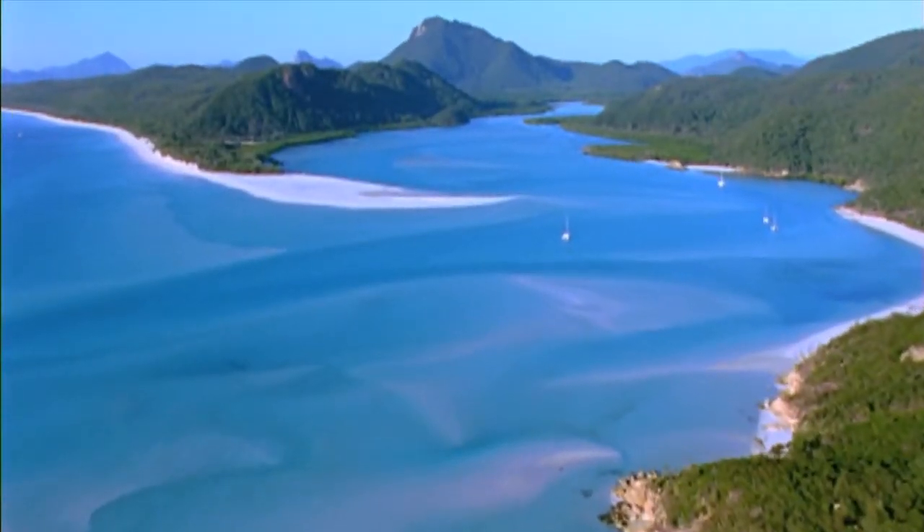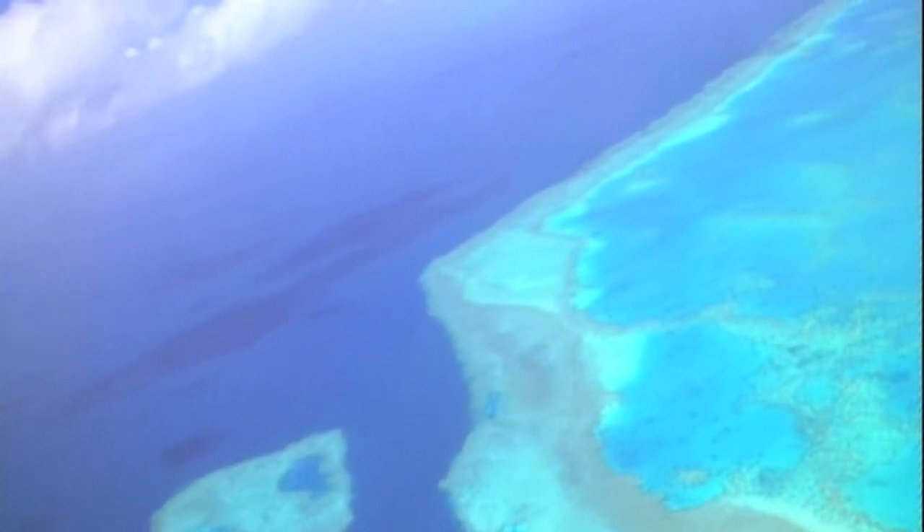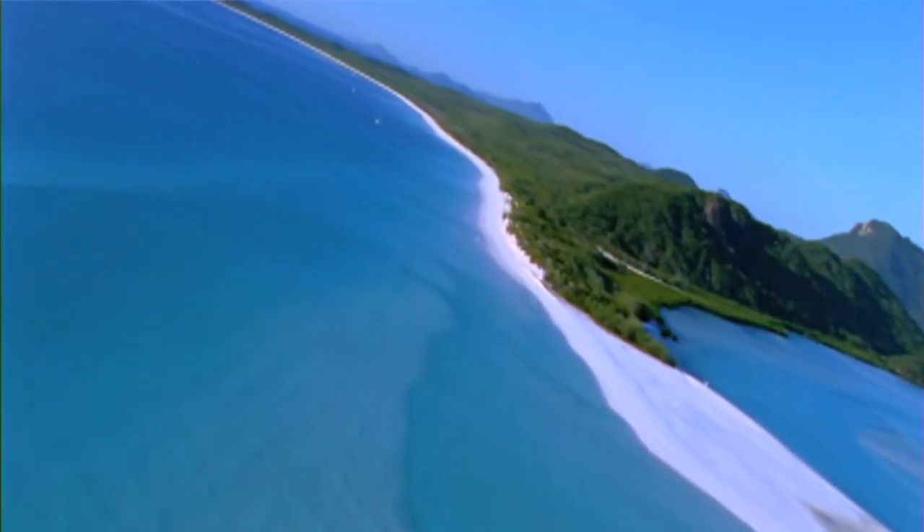Our Blue Planet is an amazing one. 71% of the Earth is covered in water, and we all rely on the ocean for a healthy planet. In Australia, we have over 4,000 reefs and more than 35,000 kilometres of coastline,